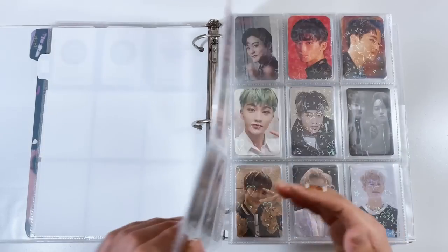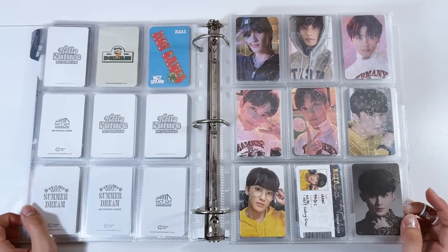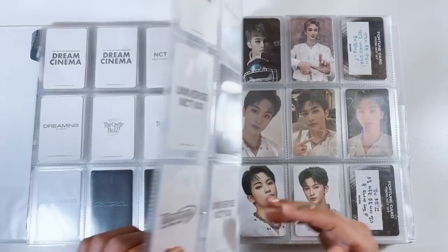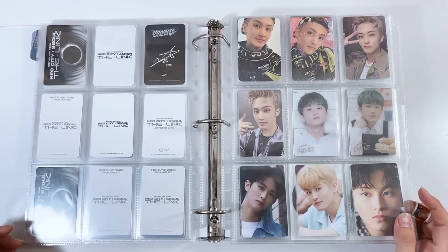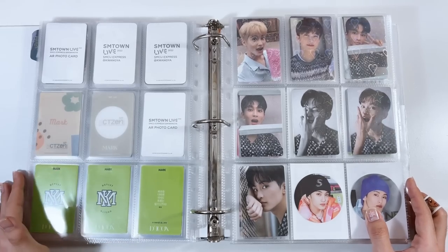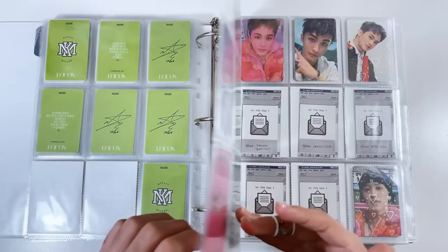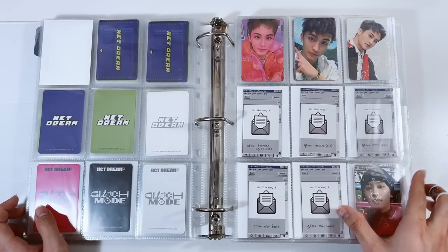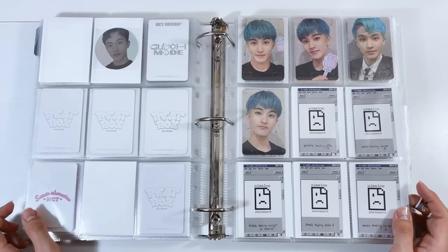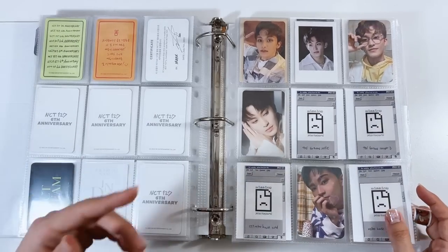I'm thinking about splitting it up by era or merch release — putting all Glitch Mode merch items together, all Beatbox items together. Even though I just reorganized my Mark collection on my second channel and that took two hours, I might reorganize it again. There are a lot of different cards and event cards here and there. SM knows by now that fans will buy anything that has a selfie photo card with it — and that fan is me.